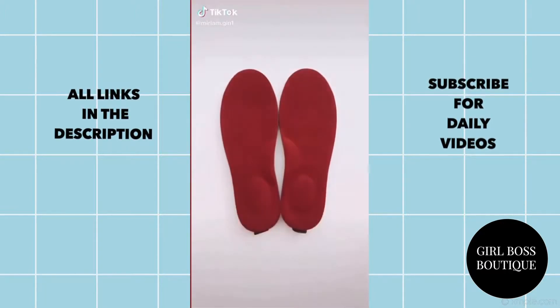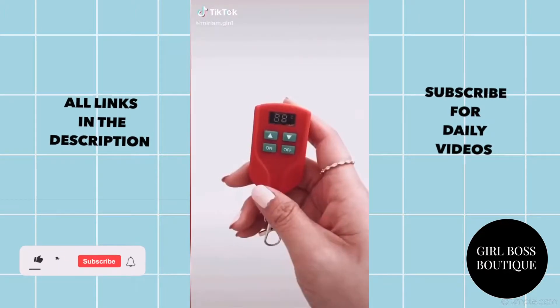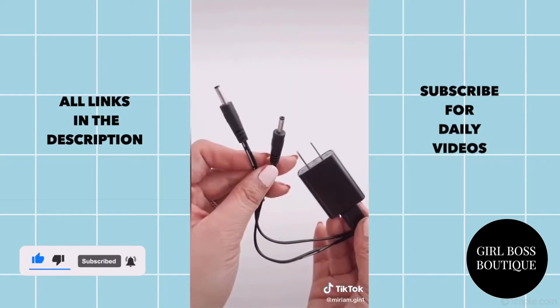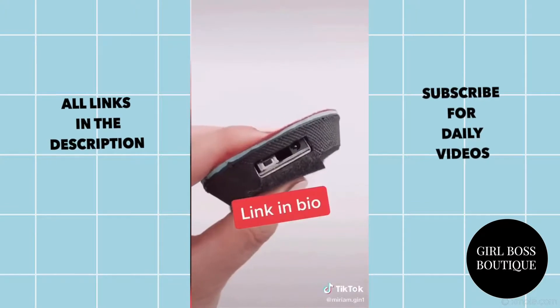Amazon Favorites Part 41. These are my heated insoles. Put them into your slippers, shoes, or boots and use the remote control to set your temperature. The perfect gift for anyone with cold feet. Don't forget to charge them. Link in bio.